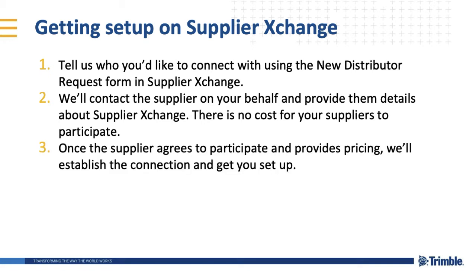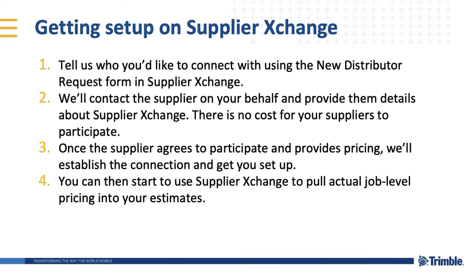Once the supplier agrees to participate and provides pricing, we'll establish the connection and get you set up. You can then start to use Supplier Exchange to pull actual job-level pricing into your estimates. Upon distributor approval, you'll have supplier pricing flowing into your estimates, improving your chances of winning more jobs with stronger confidence on delivering profitably.